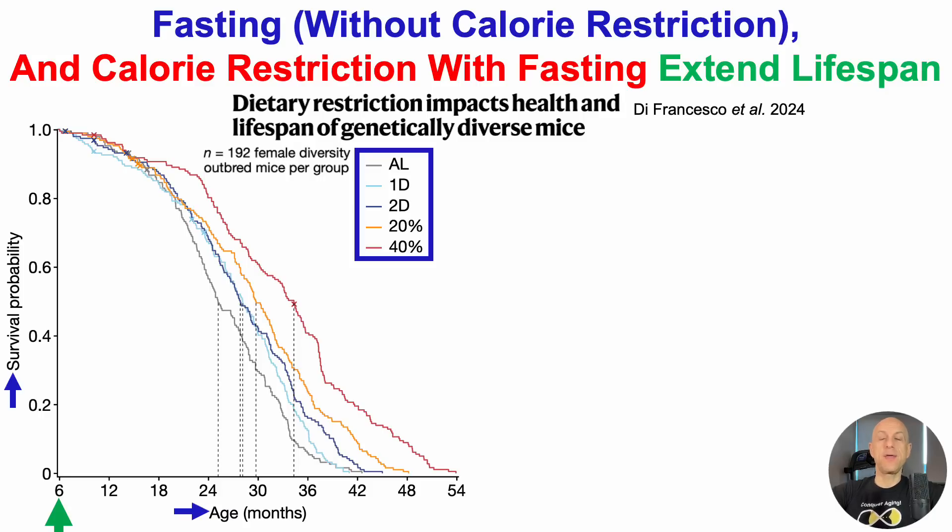As a quick aside, if you see lifespan studies that used eight mice or rats per group, that pales in comparison to a study like this, which used 192 mice per group — 960 in total.